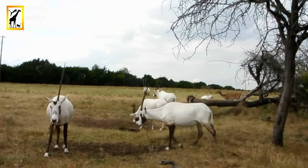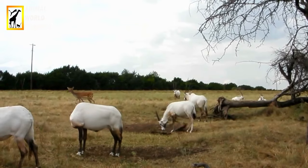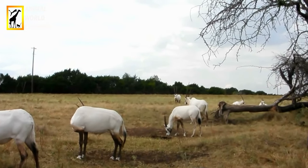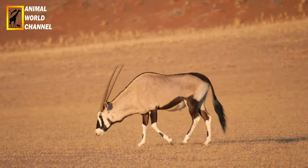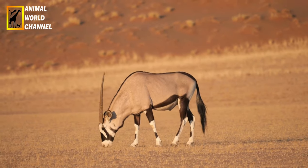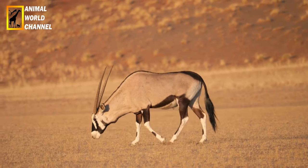L'oryx gazelle est un animal diurne ou nocturne selon la saison : actif la nuit lors des sécheresses, mais principalement la journée lors des saisons humides. Tandis que les mâles dominants sont grégaires, les troupeaux de femelles semblent plus nomades, se déplaçant pour trouver de la nourriture. Selon certaines études, les bandes noires sur la face permettent aux oryx de communiquer avec leurs congénères. Ces animaux sont assez craintifs et fuient dès qu'ils ressentent un danger.